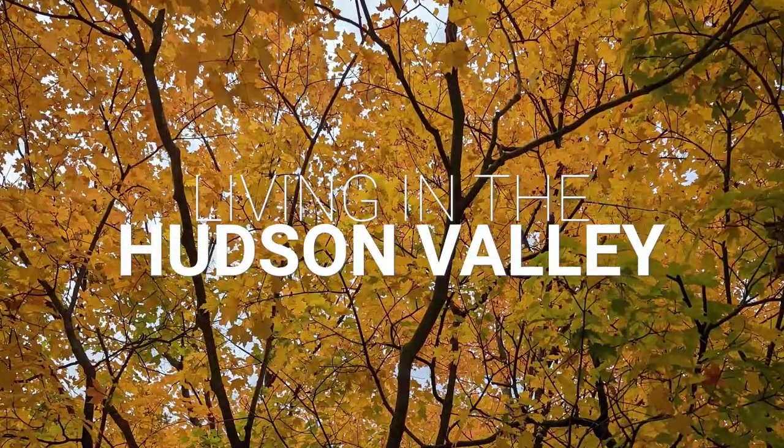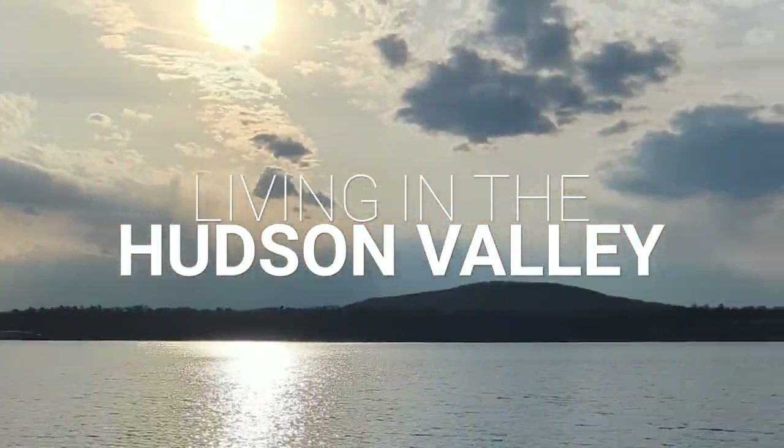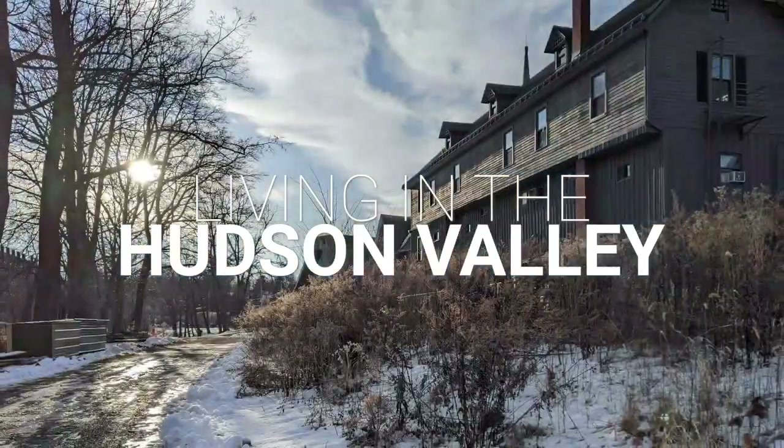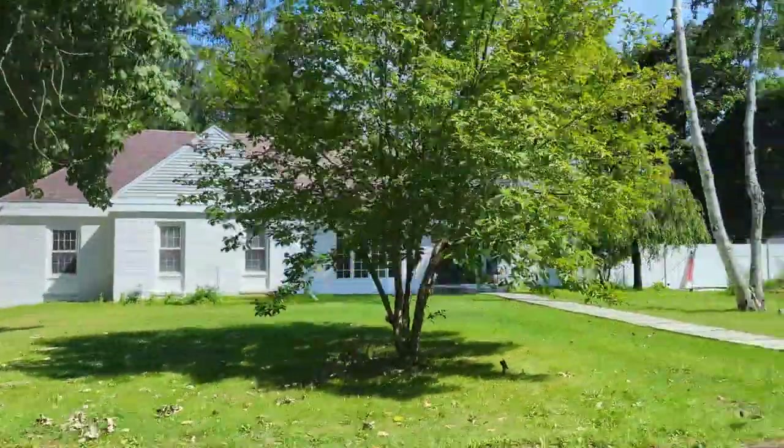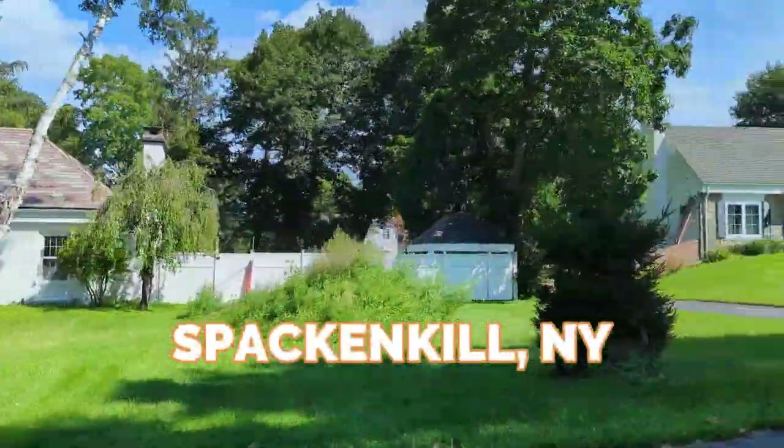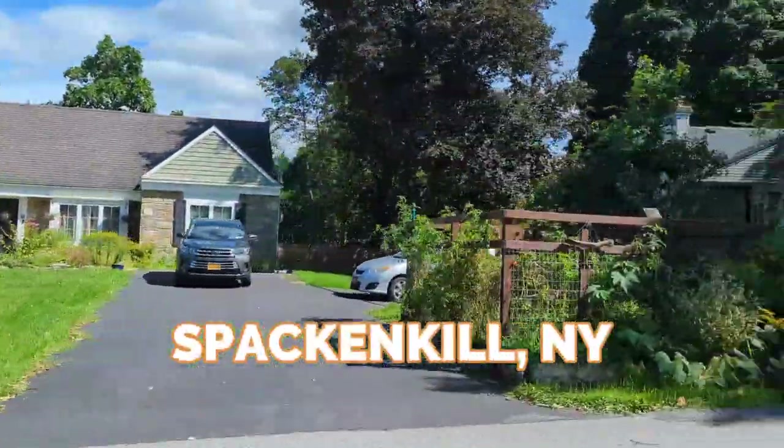Hey, are you thinking of moving to the Hudson Valley but you're not sure which town is right for you? Maybe you want to live somewhere that has a little higher population density than some of the Hudson Valley towns that you've been to, but you're not really sure which one to go to.